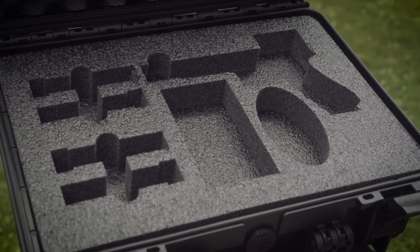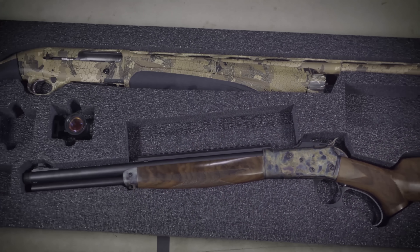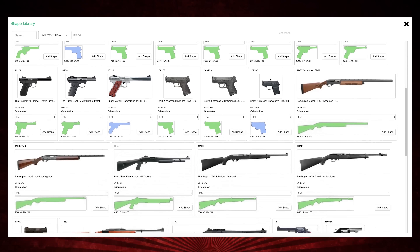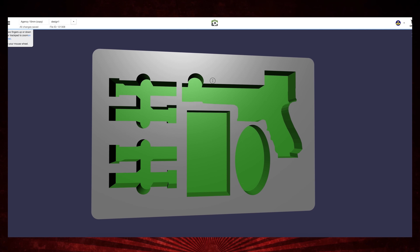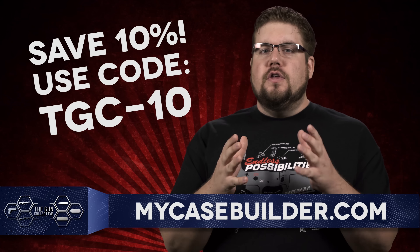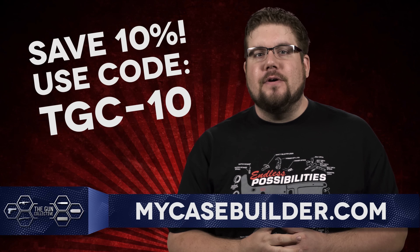MyCaseBuilder offers one of the coolest ways to protect your investments. Whether you just want custom foam for a case you have, or you want to design a custom setup from top to bottom, you can do that using their growing library of shapes and cases. You can even trace your own to get that ultra-custom setup. To get 10% off your entire order, use the code TGC-10 at MyCaseBuilder.com.